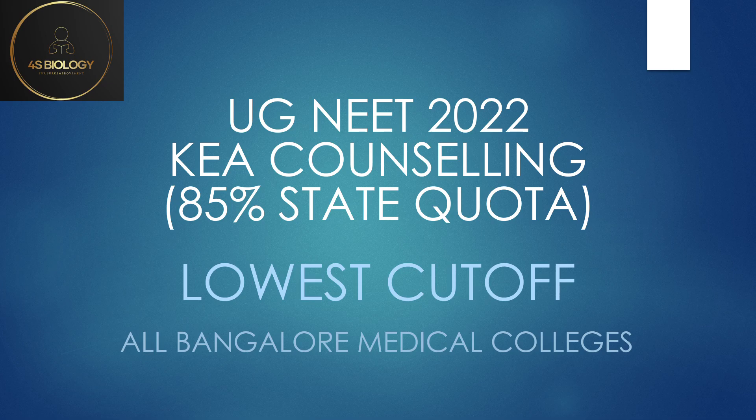Hello all, welcome to 4S Biology. Today in this video I'm going to tell you the lowest cutoff of all the Bangalore medical colleges except the ESI Medical College. This is based on 85% state quota, that is KA counseling of previous years. Based on these marks you can try to analyze which college you might get this year. This is only for medical colleges and not for dental.